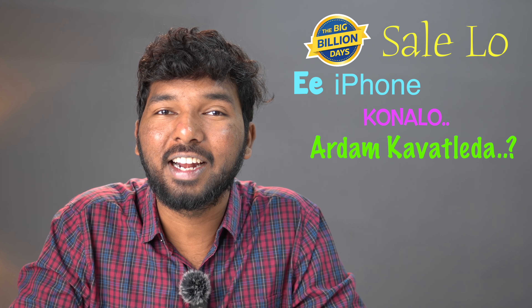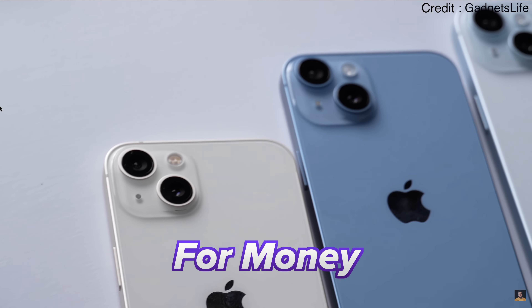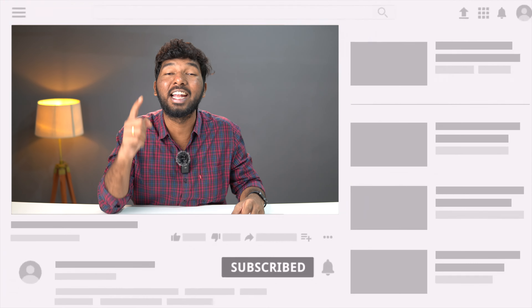In the same way, you don't understand any iPhone — Normal series, Plus series, Pro series, Pro Max series — these are the best value for money deals in this video. If you are confused about iPhone, you can try just 5 to 6 models. You can try these killer deals at the same time.